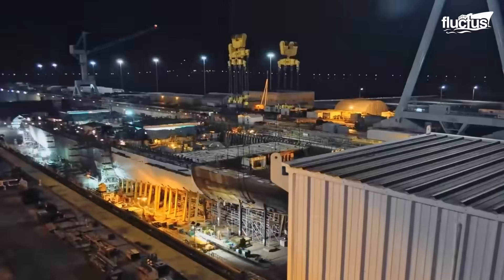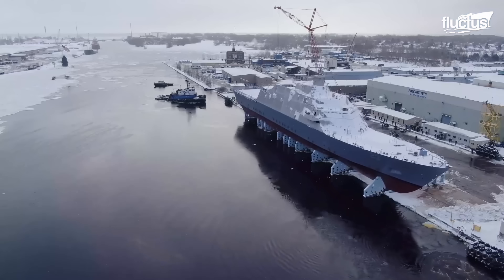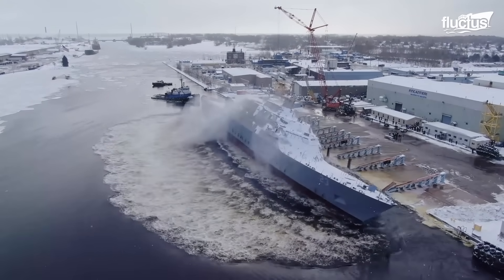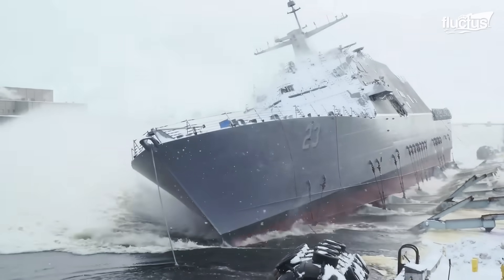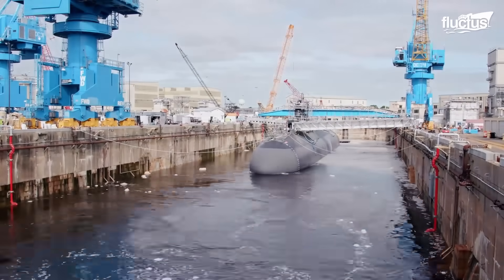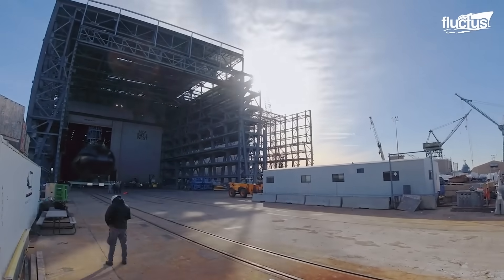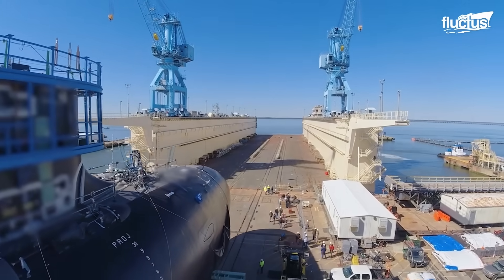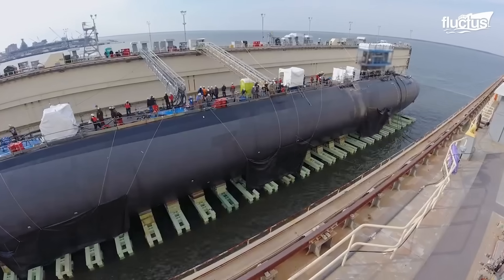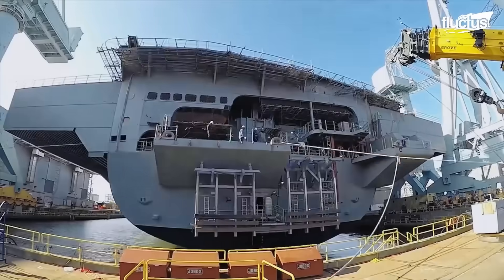Graving docks are often used for constructing large ships like tankers and aircraft carriers. Once the hull is sufficiently completed, ships are launched, either by floating in place or sliding into the water. Launching from a building dock involves flooding the dock to the necessary depth. Launching from a building berth can be done end-wise, side-wise, or through in-place flotation. Expertise and meticulous planning are essential for a successful ship launch, using drag chains and tugs to control the ship's entry and maneuvering in the water.